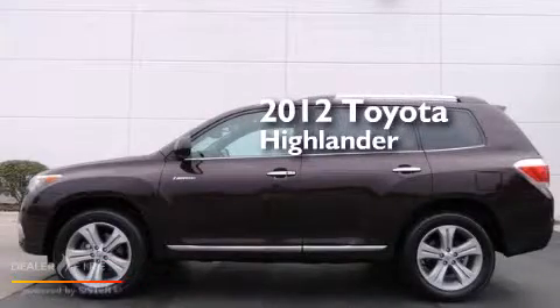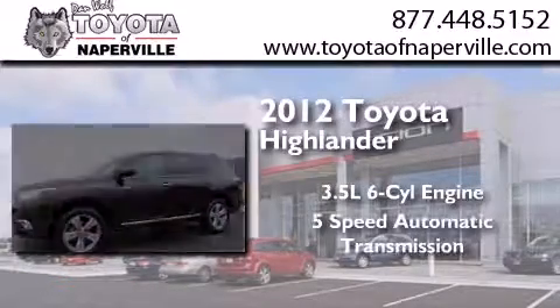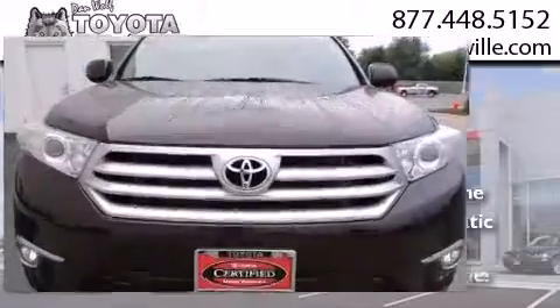This is a certified pre-owned 2012 Toyota Highlander. It has a 3.5-liter, six-cylinder engine, a five-speed automatic transmission, and all-wheel drive.